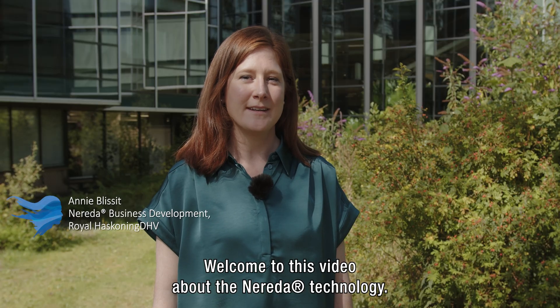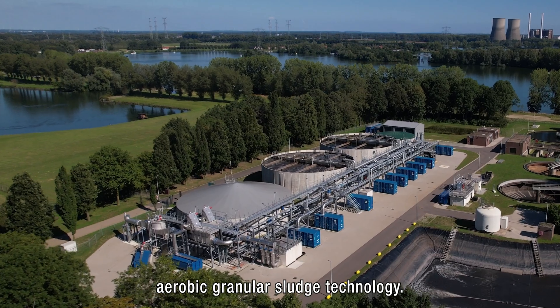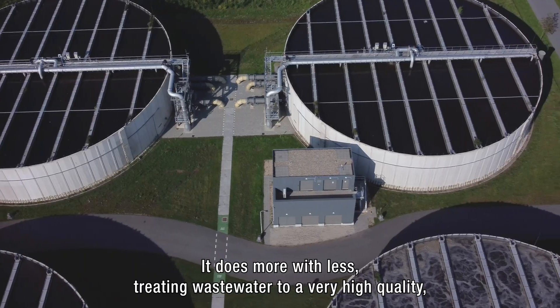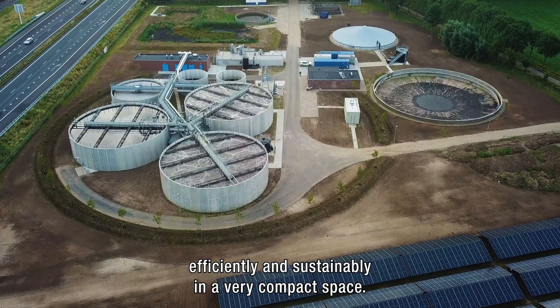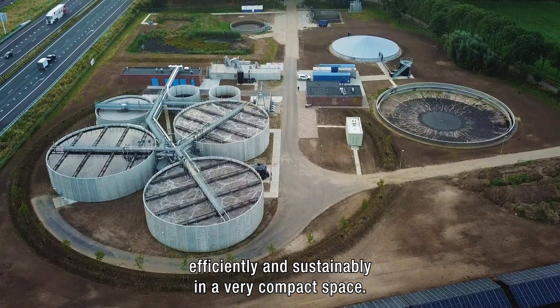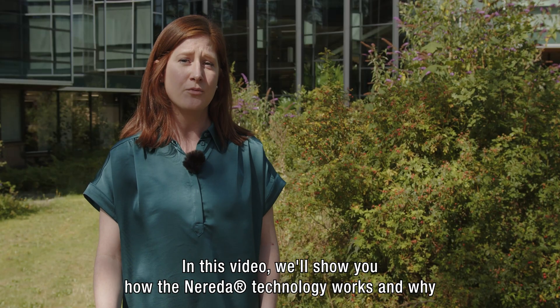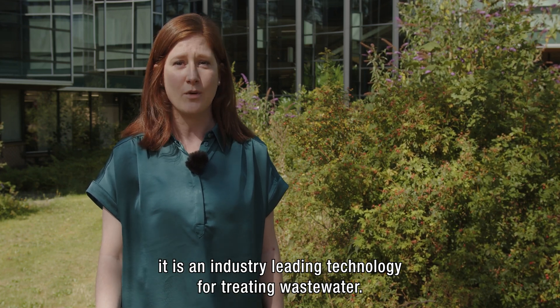Welcome to this video about the Nureta Technology. Nureta is the most established aerobic granular sludge technology. It does more with less, treating wastewater to a very high quality, efficiently and sustainably in a very compact space. In this video, we'll show you how the Nureta Technology works and why it is an industry-leading technology for treating wastewater.